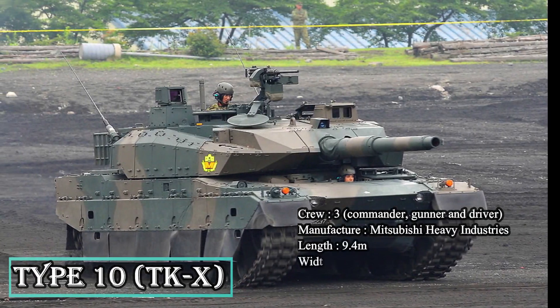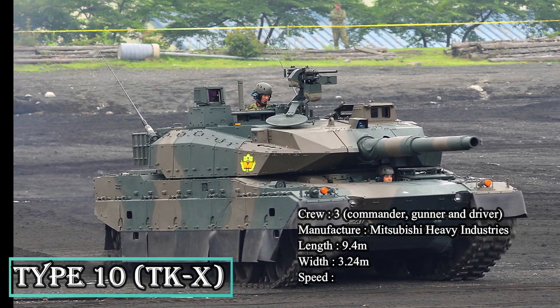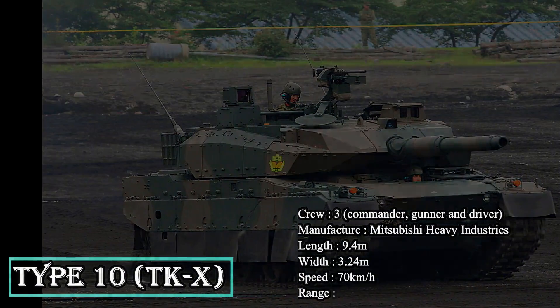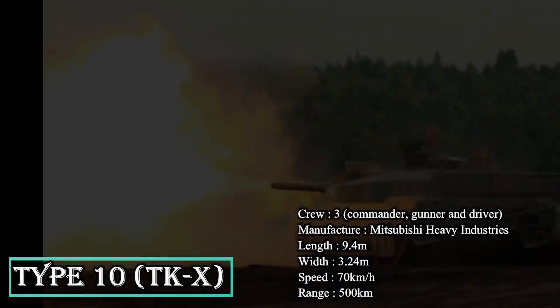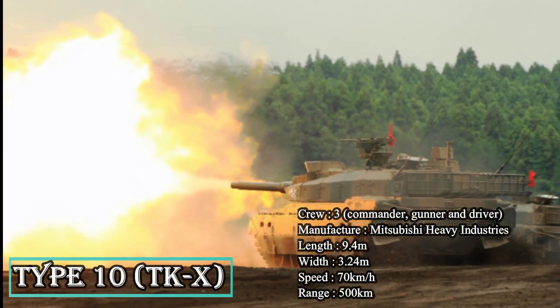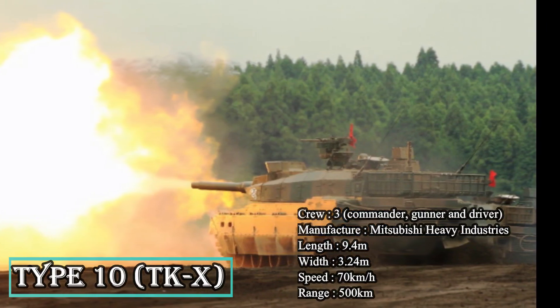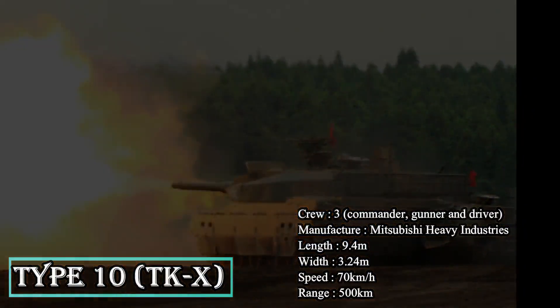The tank's hull is attached with modular ceramic composite armor, offering protection against rocket-propelled grenade rounds, HEAT projectiles, and anti-tank missiles. The add-on modules can be easily removed and installed to alter the protection levels. The 1,200 horsepower water-cooled diesel engine provides a maximum speed of 70 km/h.